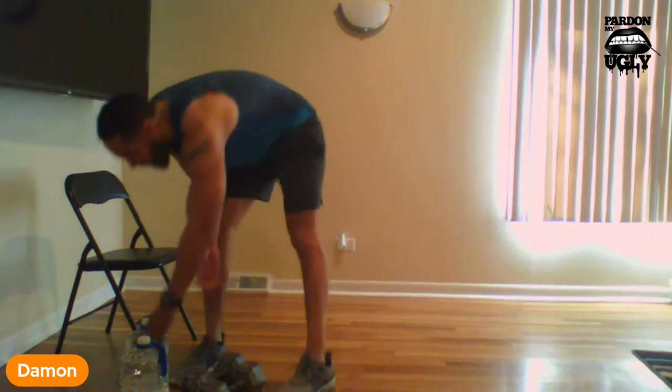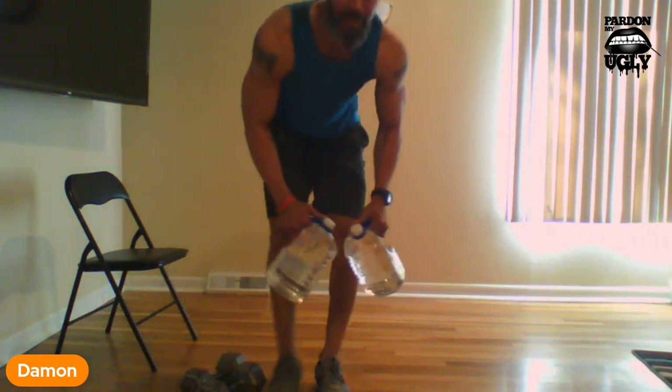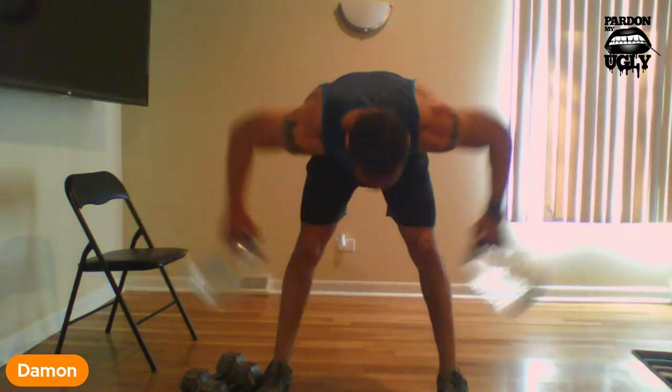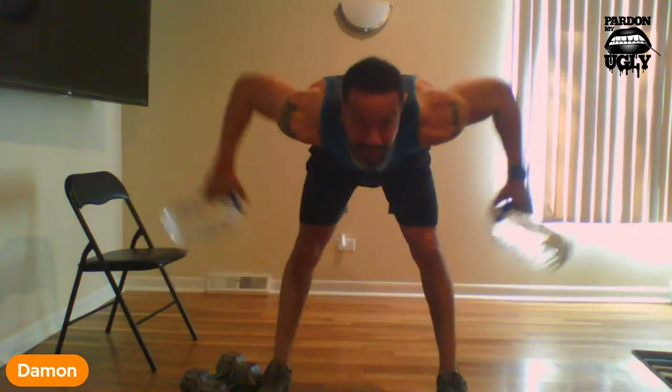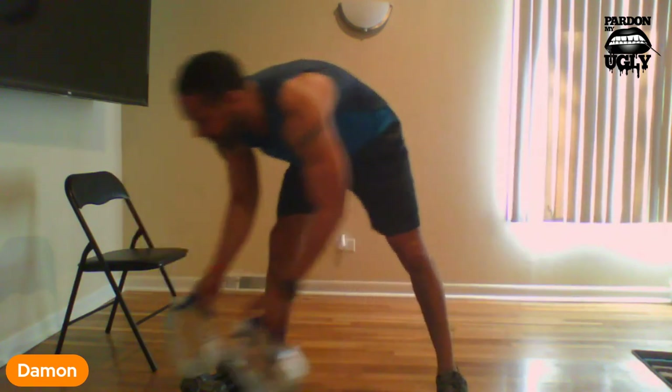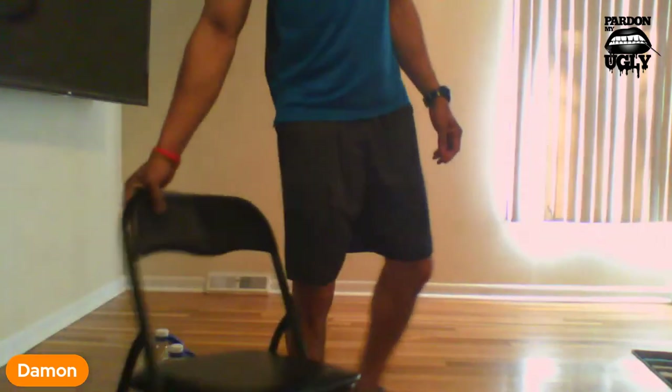Back up. Now we're going to finish with the rear flies. 1, 2, 3, 4, 5, 6, 7, 8, 9, 10. All right — set it back down. Second round done. Get some water. We're doing five exercises, three rounds total, resting between each round. This is the end of the second round. We're going to chill for a second, catch our breath, then finish with the third round and we'll be done.